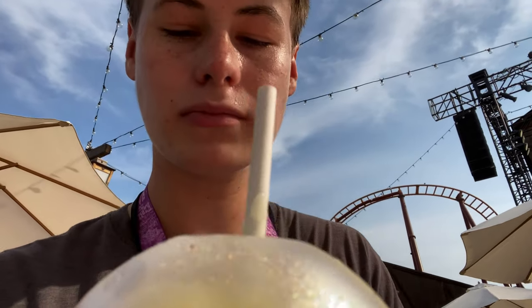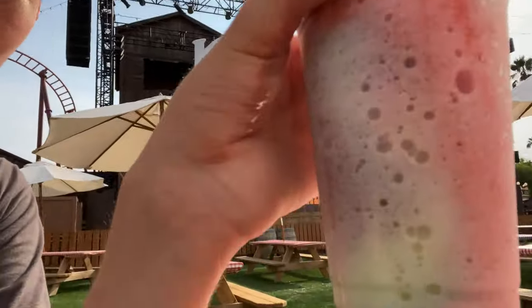Now I'm trying the unicorn icy, which is dripping everywhere, but it's really good. You can definitely taste all the flavors. There's a lot of different colors because they put many different flavors in here, but it's actually really good — a nice little treat to have on a hot summer day.